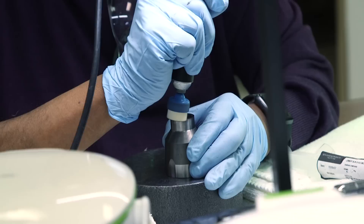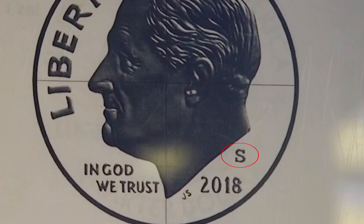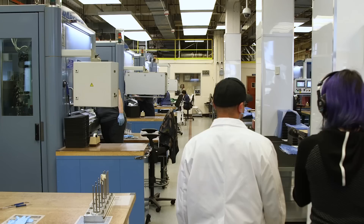The second room in the tour is the die-polishing room, where all of the dies — the things that stamp those blanks — are meticulously prepared. All dies in this room are given the special San Francisco S mint mark, a label that all coins have that specifies where they were minted.